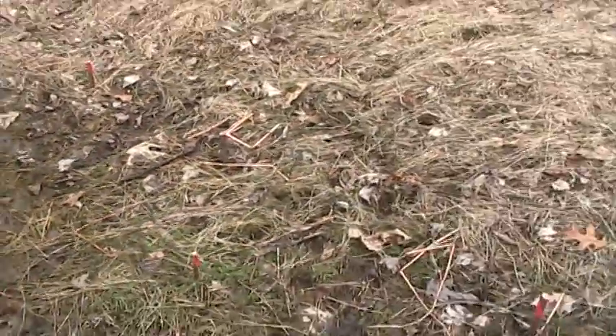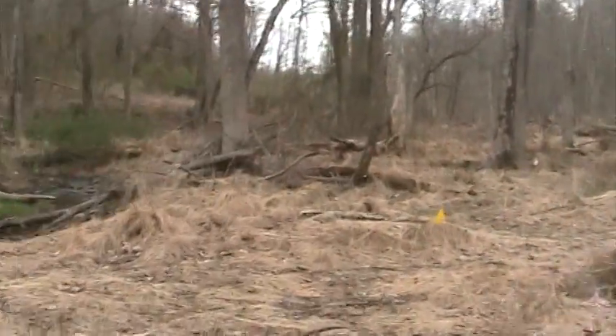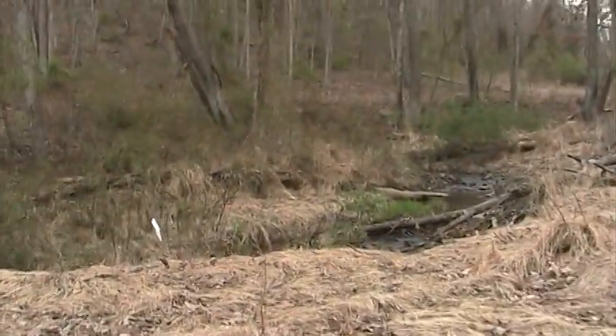We've planted clusters of these all along this area to help with species diversity, so we can have more things growing here besides just three different species of invaders.